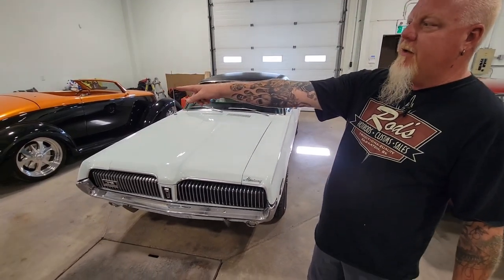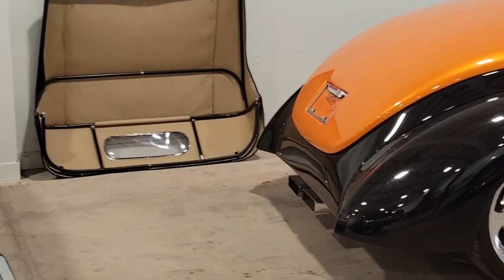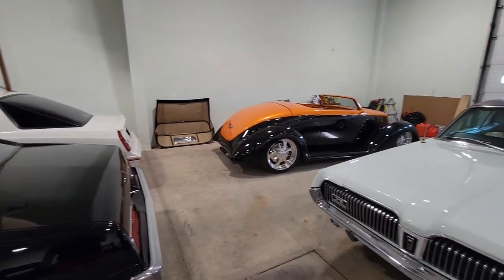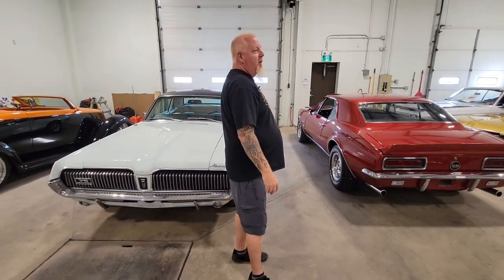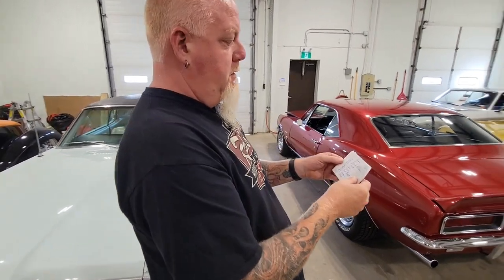By the way, that's the top for the yellow roadster in the front — you can see it's blue on the outside, and it will fold up. Where are we going from here? We've got just one more.